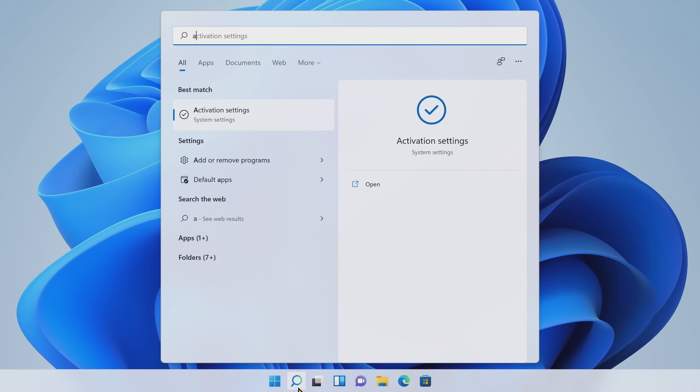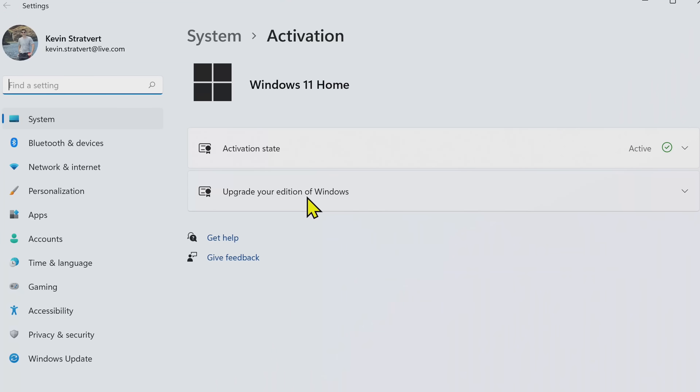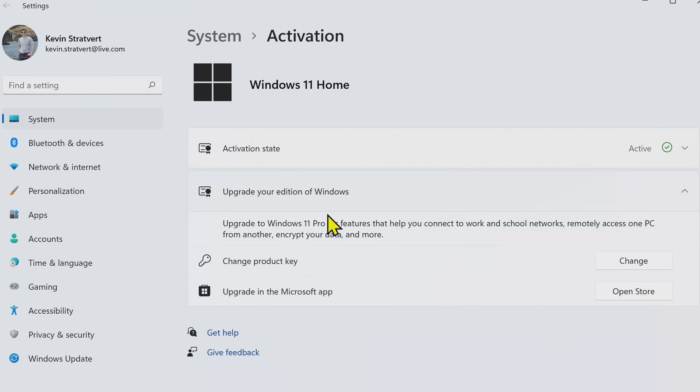Hopefully you now understand the difference between Home and Professional. If you found these features compelling enough to go Pro, it's pretty easy to upgrade — simply go to search and type in 'activation'. Within activation, you'll see the option to purchase Pro in the store for $99. If you're just a home user, the Home Edition will probably be good enough. If you're a professional and use your PC for work, it might make sense to go Pro. Check out the playlist for more Windows 11 tips and tricks, and please consider subscribing.